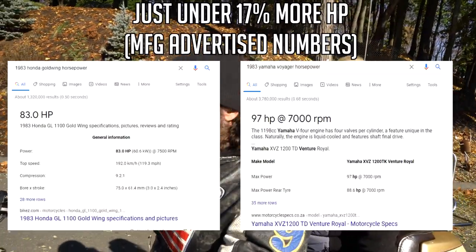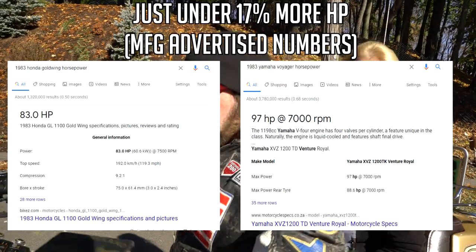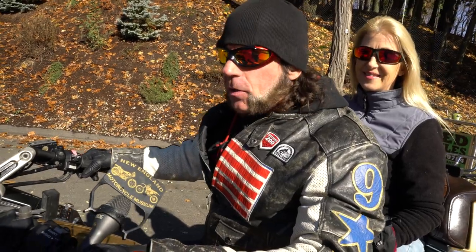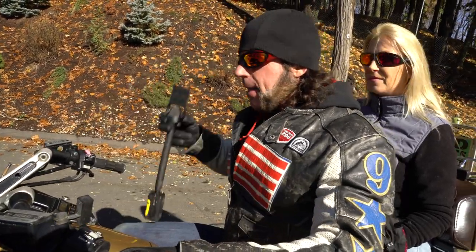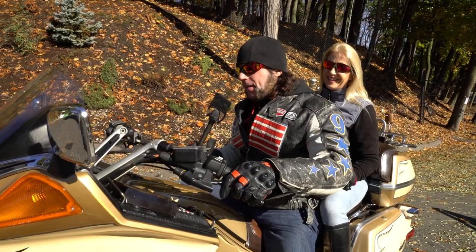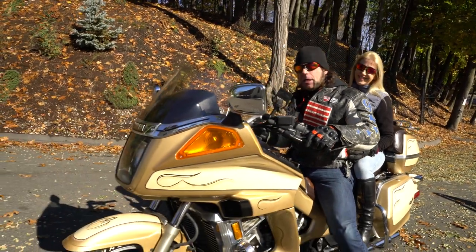Very nimble handling machine — probably has more power than a Gold Wing of that era. Again, this is the motor that was in the V-Max, and if you've ever heard a V-Max uncorked with a header on it, they sound absolutely amazing. I probably wouldn't do that to this bike, but it sure would be tempting.